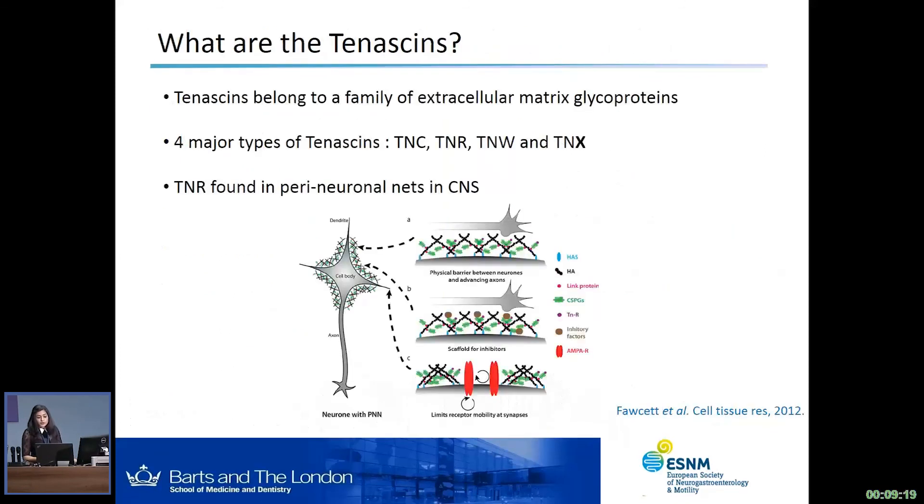Just a quick overview of what tenascins actually are: they belong to a family of extracellular matrix glycoproteins, and there are four major subtypes — tenascin C, tenascin R, tenascin W, and tenascin X. As I mentioned before, tenascin X, or any tenascins actually, have not been studied very well in the gastrointestinal tract and indeed the enteric nervous system. However, in the central nervous system, a little bit more has been done on other tenascins, for example tenascin R. Tenascin R is part of a host of other ECM molecules and forms a structure called a perineuronal net, which surrounds neuronal cell bodies and is very important for synaptic plasticity.